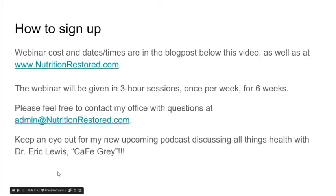Those are the big things we're going to be covering in this webinar. The webinar costs and the dates and times are going to be in the blog post that goes along with this video, and also at my website, NutritionRestored.com. The webinar itself is going to be six three-hour sessions, one time a week. I find that's the best way to give the information, give people time to absorb it, figure out their questions so we can get a good back and forth going, and people figure out what they know, what they don't know, and what they need. If you have any questions about the webinar or want to sign up, feel free to contact my office at admin@NutritionRestored.com.